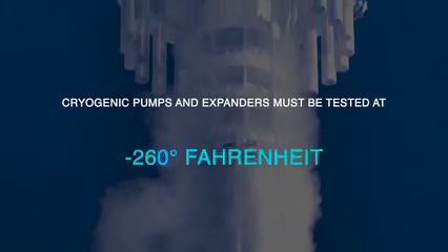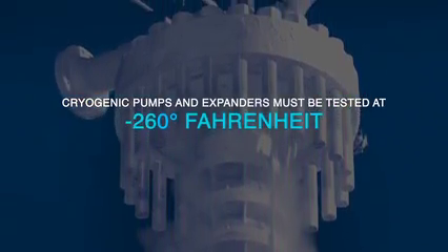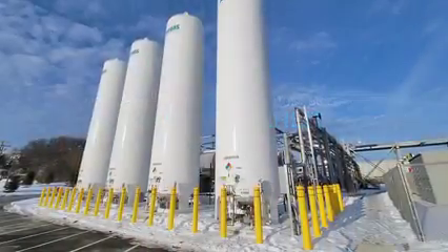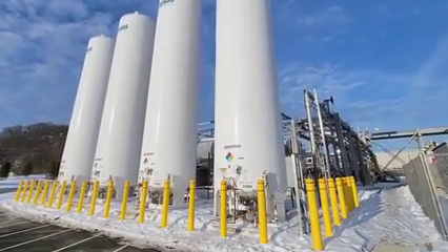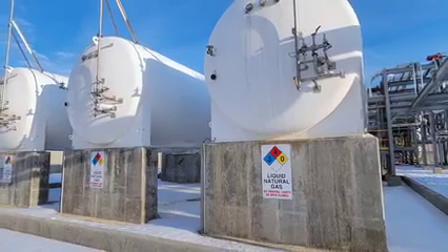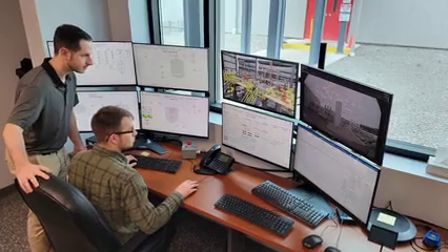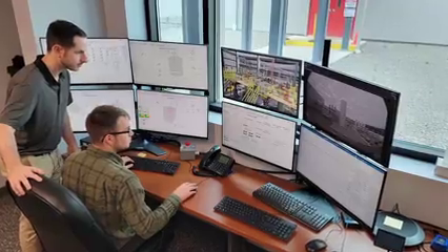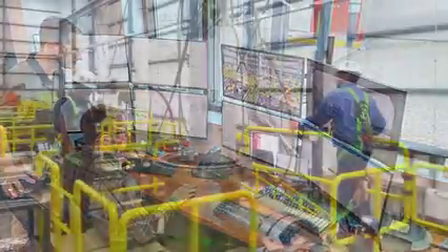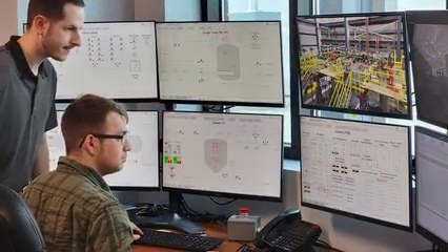Cryogenic pumps and expanders must be tested in the specified cryogenic environment before installation. Testing fluids are stored in liquid storage tank form. The tanks include liquid nitrogen (LN2), liquefied natural gas (LNG), and liquefied petroleum gas (LPG). Customers witness performance tests from a separate control building. Advanced instrumentation transmits real-time data from the test floor to the control room, where test engineers monitor the process.